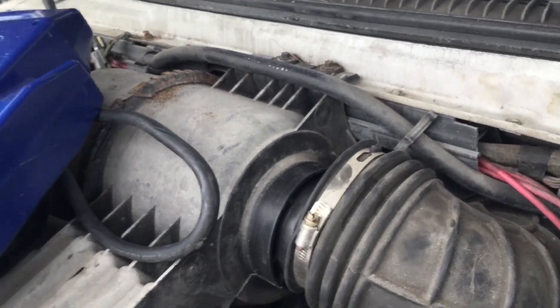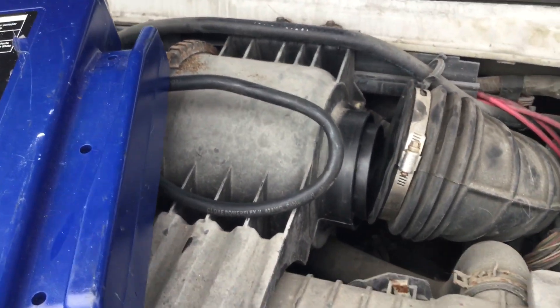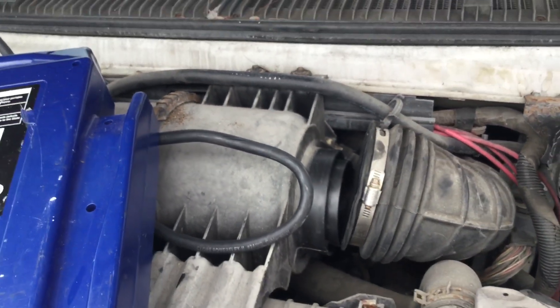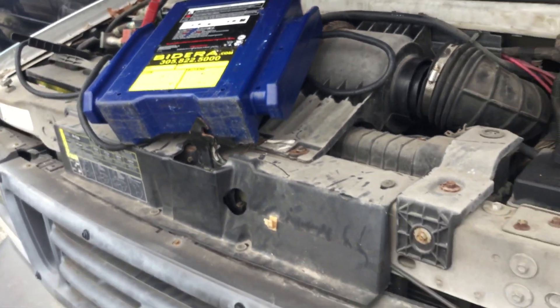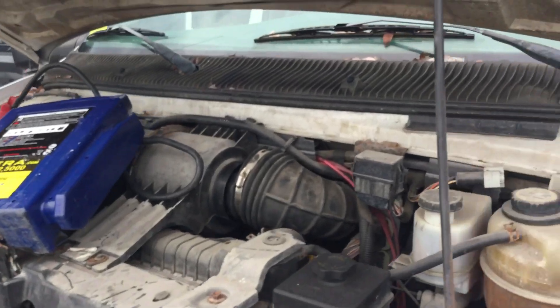We got it running. What we're doing here is not the safest — we poured fuel directly into the intake. But we really wanted you to hear the engine, and the engine sounds good. The transmission engages forward and reverse.